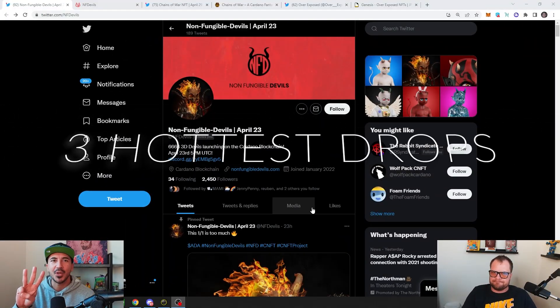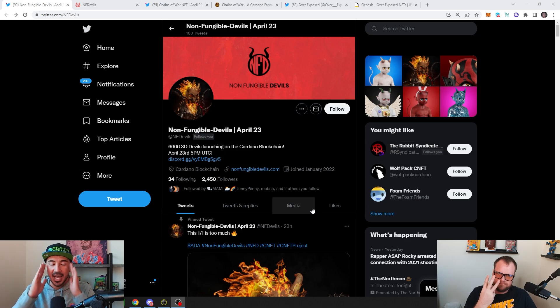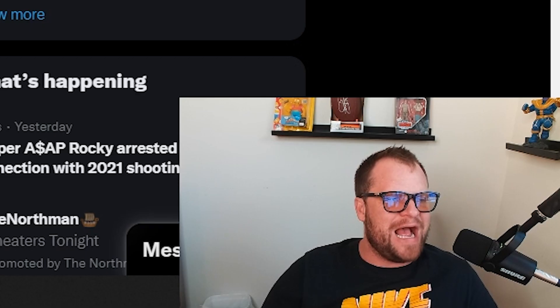DZ and Justin here, and we have three of the hottest drops dropping on Cardano in April. I think these are going to explode. The common denominator on these drops we're about to talk about is the art. The art is absolutely phenomenal.